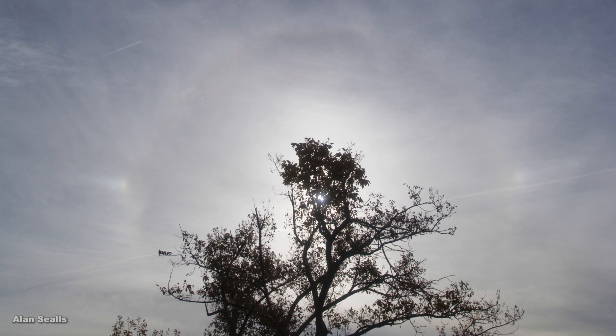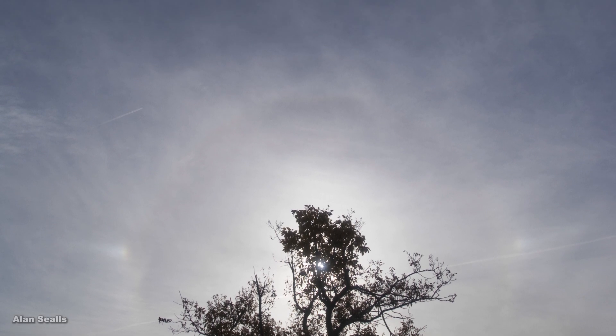A halo around the sun, or the two bright spots on either side of the sun, nicknamed sun dogs, signal cirrus clouds — the hint to search for a circumzenithal arc. Even without those, very thin cirrus clouds can still produce a circumzenithal arc.